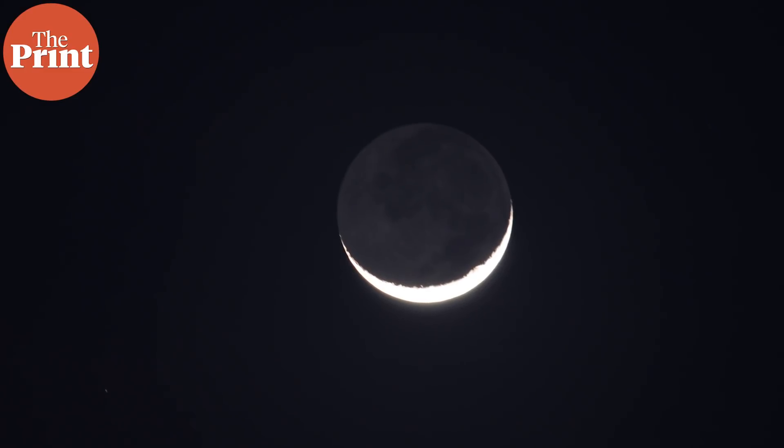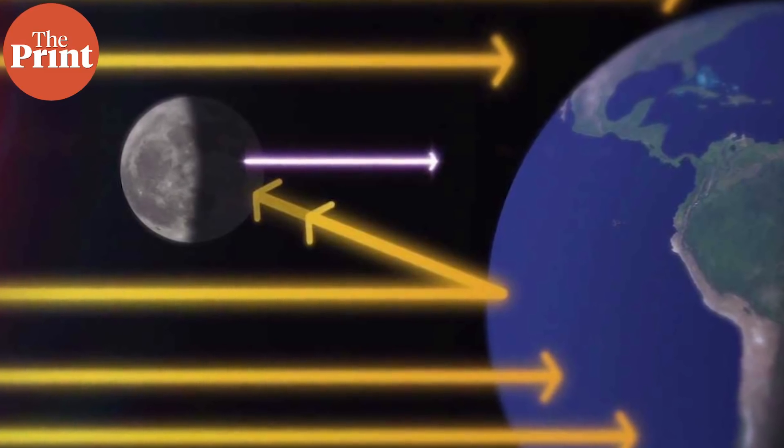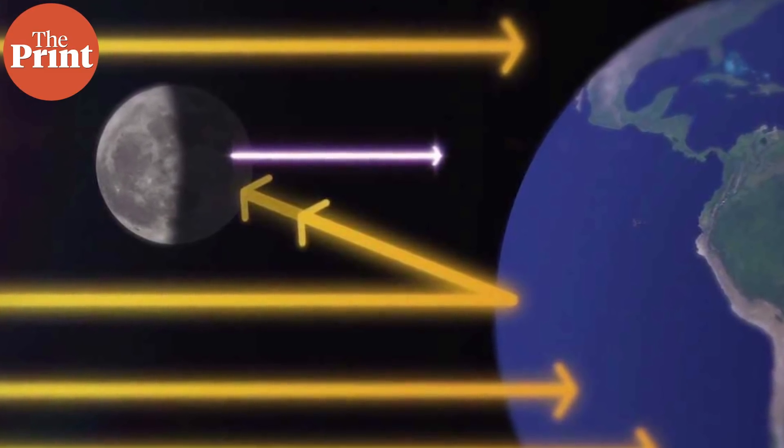Often, when you look up to see a crescent Moon, you can also see a blurry outline of the rest of the Moon which isn't as bright. That dimly lit part of the Moon is exactly what Earth shine is — a reflection of the sunlight from the Earth which dimly lights up the Moon.